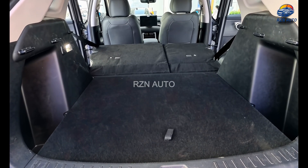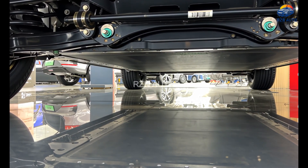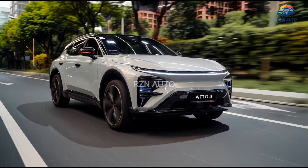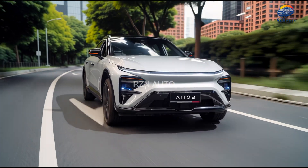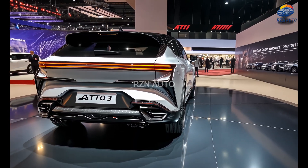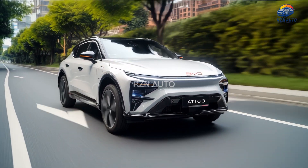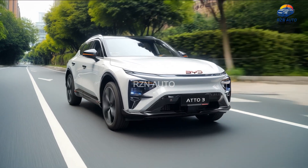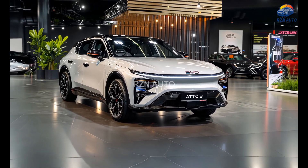Under the skin, the 2026 Atto 3 carries an improved version of BYD's blade battery and a single front-mounted electric motor. Depending on the trim, the Atto 3 now offers two battery options — a 50 kWh standard pack or a larger 60.5 kWh long-range pack. The smaller pack delivers around 430 kilometres of range on the WLTP cycle, while the larger one stretches it up to 520 kilometres. Power output sits at 201 horsepower, more than enough for city driving and light highway cruising, and it sprints from 0 to 100 km/h in just under 7.3 seconds, making it one of the zippiest EVs in its segment.